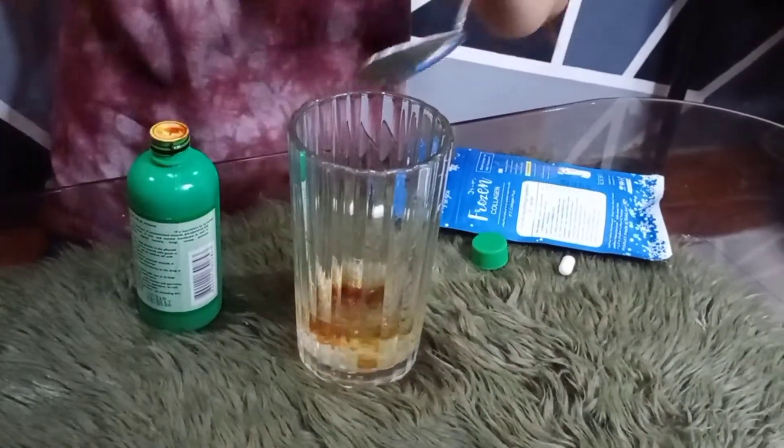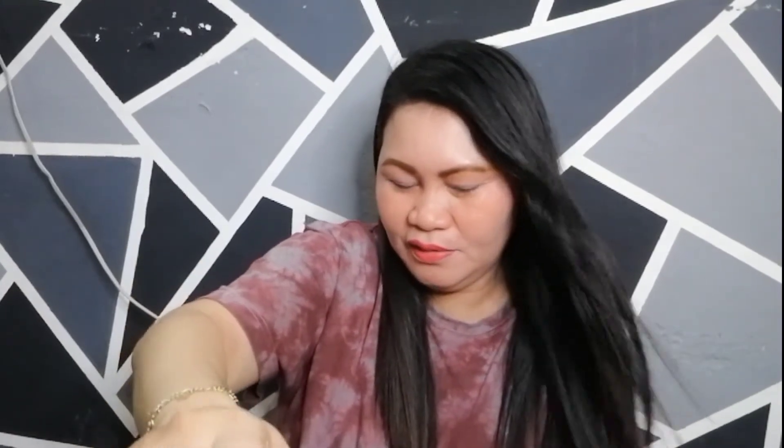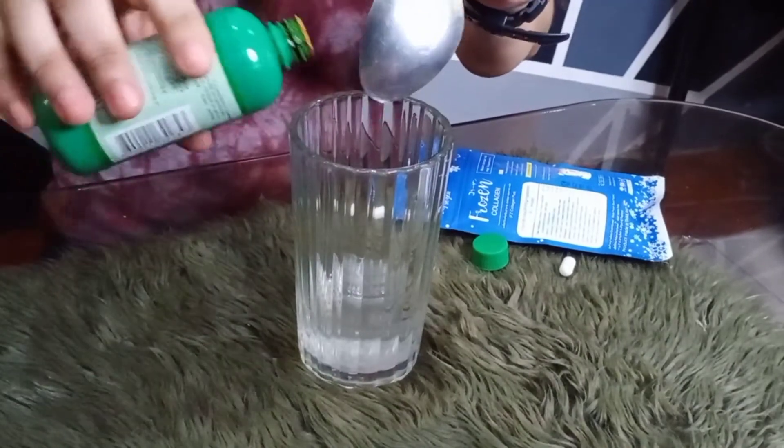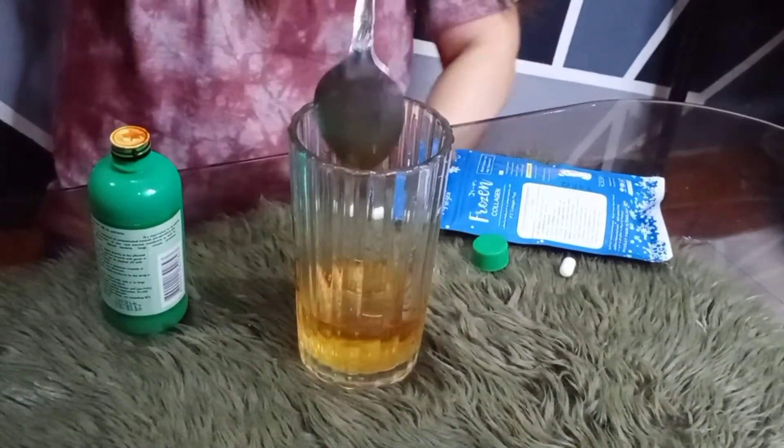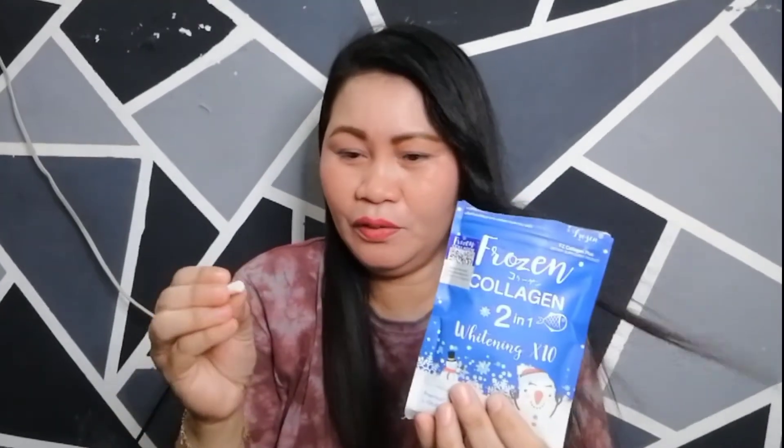Mag-add pa tayo ng isa — isang patak pa. Lalagyan natin ng isa, tapos hahaluin pa rin natin siya. Sa pangalawang lagay natin is nag-clear pa rin siya. So last, isang patak pa, hahaluin natin siya. Sa tatlong patak ng iodine, sa isang capsule ng frozen collagen — kahit tatlong patak siya is nag-clear pa rin siya. Ibig sabihin yan, itong frozen collagen na nabili ko sa store is legit siya. Talagang distributor siya ng mga beauty products.